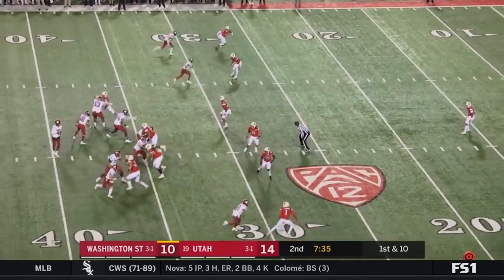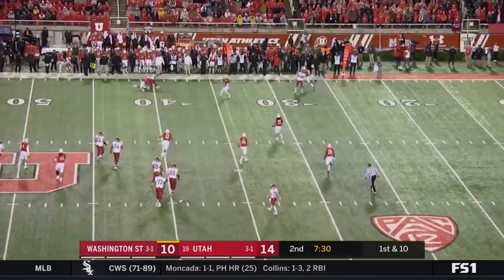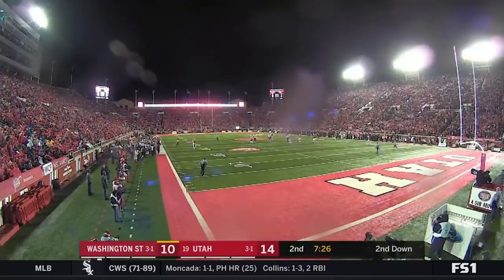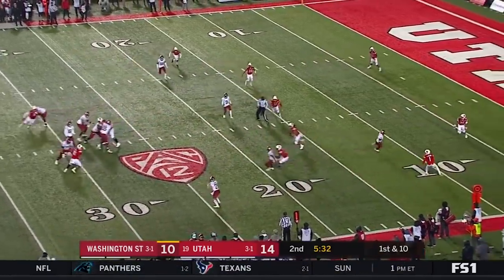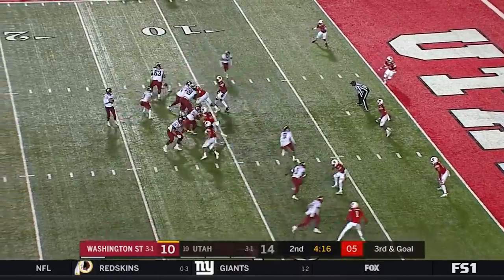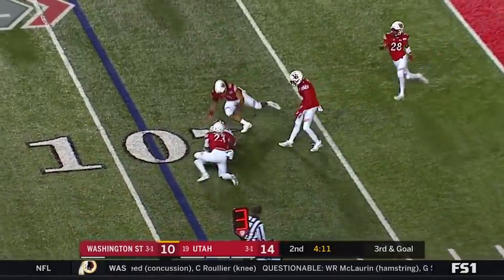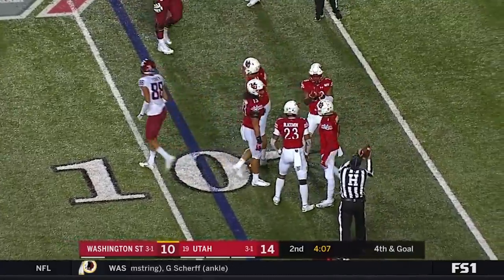He's in here on first down. Gordon to McIntosh, and McIntosh should have let that one go as he gets tackled by Terrell Burgess. Gordon to Borgie and Borgie gets shoved out of bounds, third and goal. Gordon completes the pass to Fisher and Fisher fumbles, able to recover, but he gets just two yards.